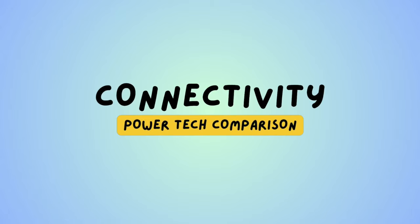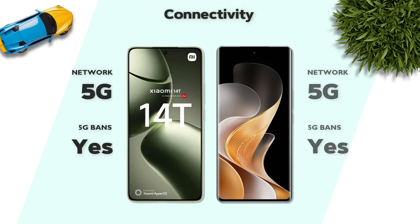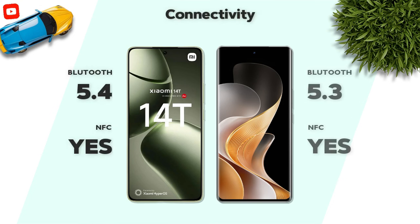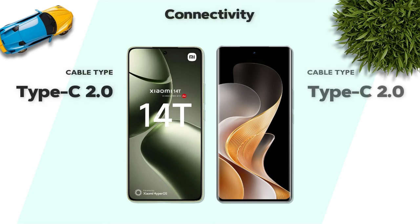Connectivity: both models support 5G networks. Bluetooth 5.4 — better. Cable type is USB Type-C 2.0 on both.